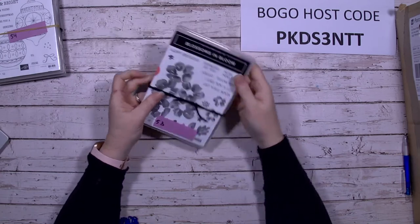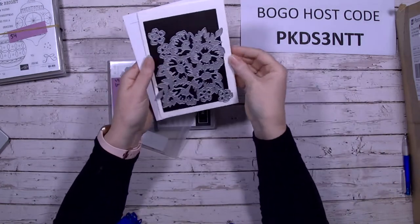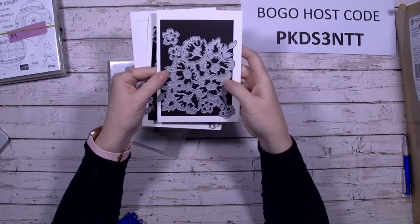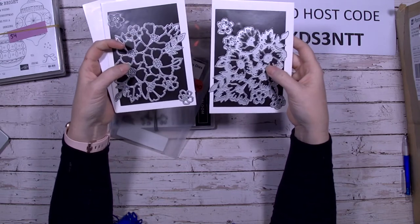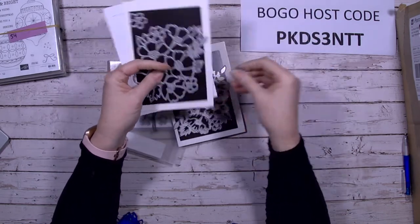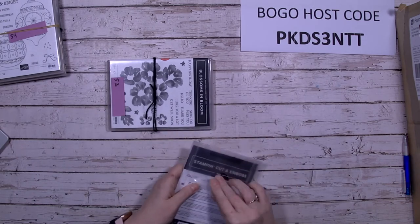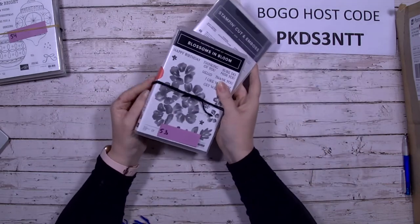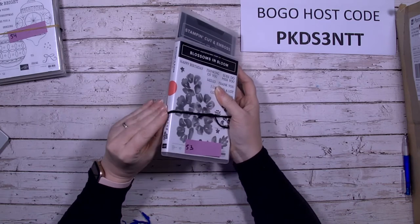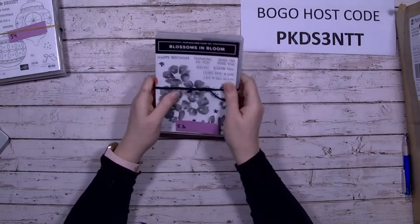Blossoms in Bloom — two dies: a more intricate die and a simpler one that you can overlay together, plus the coordinating stamp set. You can stamp the blossoms, cut out the dies, overlay them on top, and use adhesive sheets to layer everything — it coordinates beautifully.